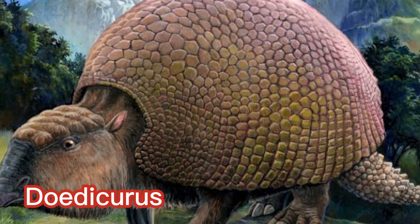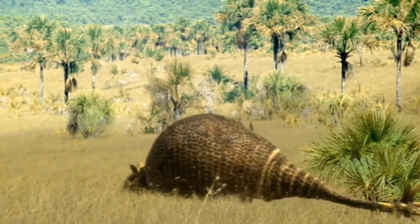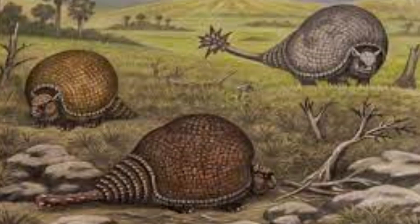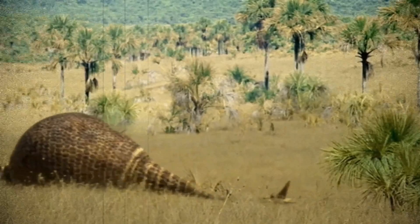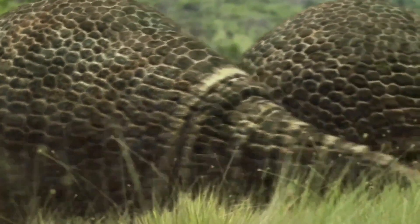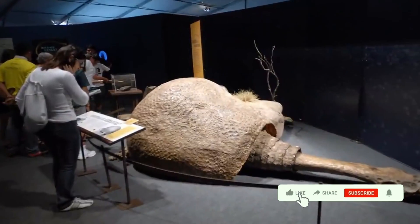Doedicurus, an armored behemoth of the ancient grasslands, stands as a fascinating creature with distinct physical characteristics and adaptations, belonging to the group of glyptodonts — a now extinct lineage of heavily armored mammals. Doedicurus left its mark in prehistoric ecosystems, and with its massive size and unique bony armor, captured the attention of researchers and enthusiasts alike.